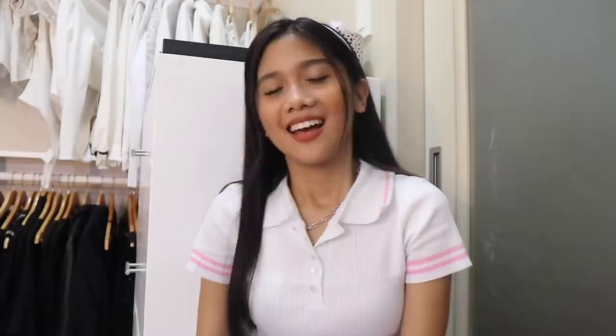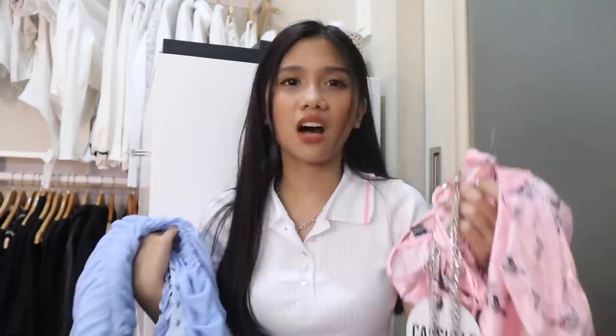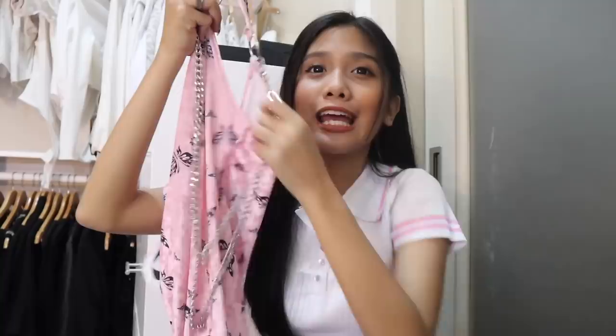I got these corduroy pants. And guys, look at this top — this is not your typical butterfly because it's kind of the edgy type of butterfly, but it's made out of purple glitters, which is so, so cute. You guys know I am such a huge fan of pastel colors, which is why I had to pick up this Delia's tie-dye top. This is originally a baby tee, but I got it in extra large because it's the only size available.